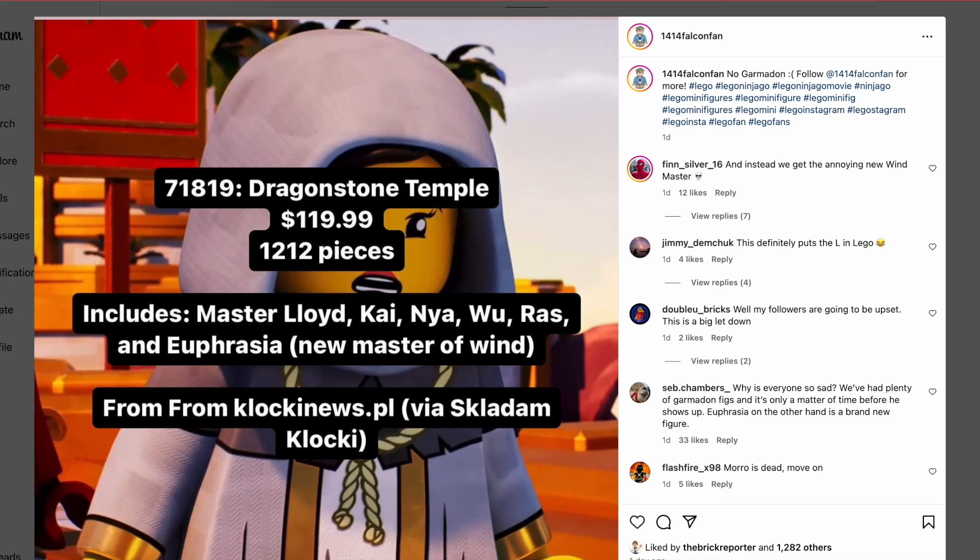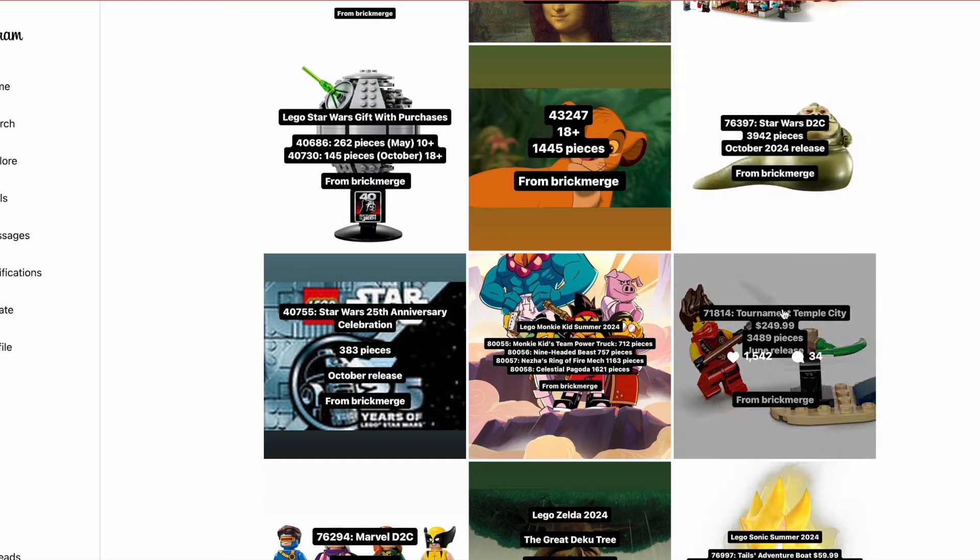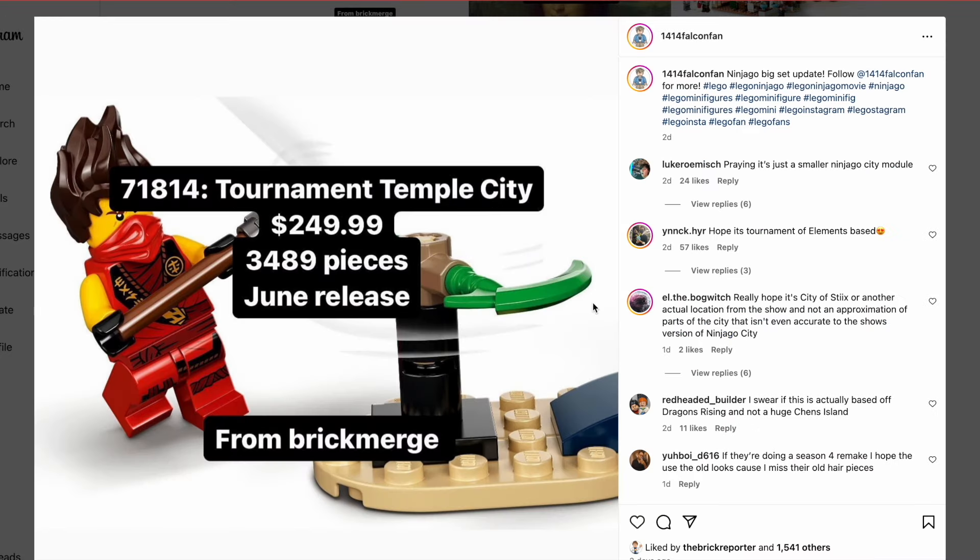Now we have another Ninjago leak for the big $250 modular for this year. This is going to be the Tournament Temple City — $250, 3,489 pieces, June release, same as all the other modulars so far. I'm thinking this is part of the Ninjago City sections alongside the markets, the gardens, Ninjago City, and the docks, so you can sort of make it like a circle. The fact that it's a Tournament Temple is so cool — I'm almost 100% sure Chen is going to be some part of this set, and you're going to have so many more Elemental Masters coming back. Ninjago's going back to what they did best in Season 4, and I'm so happy about that.